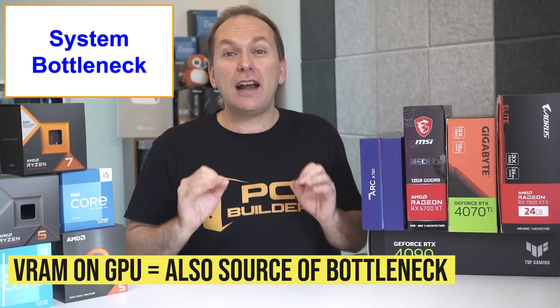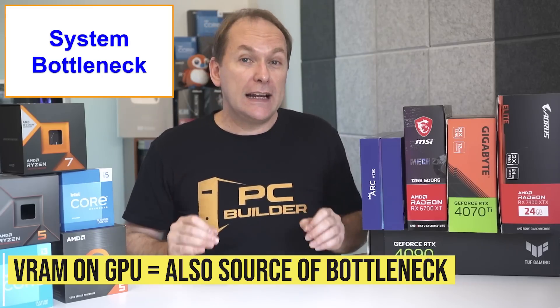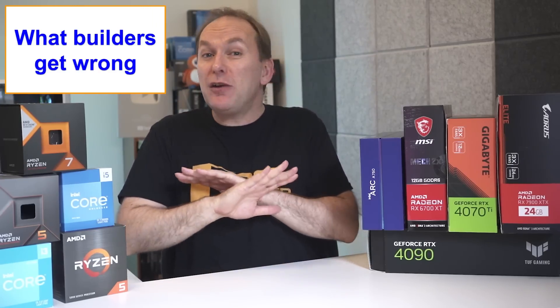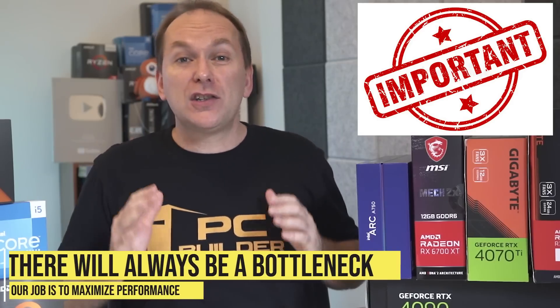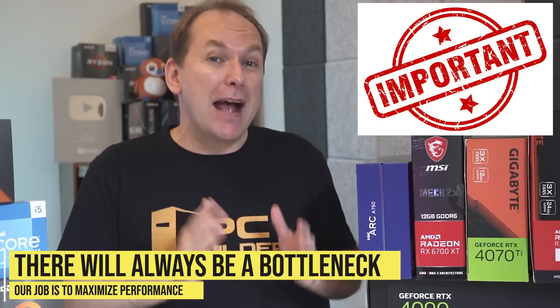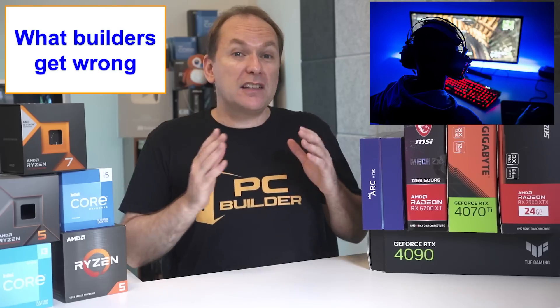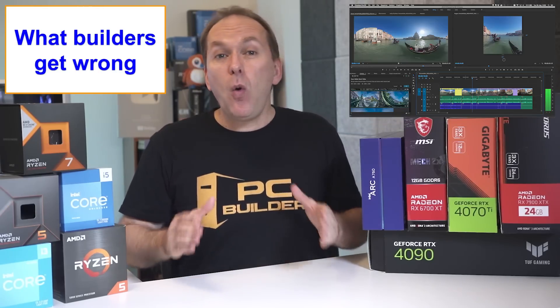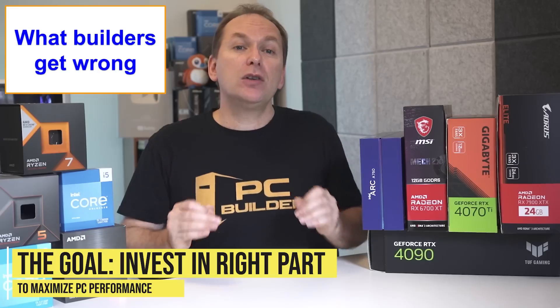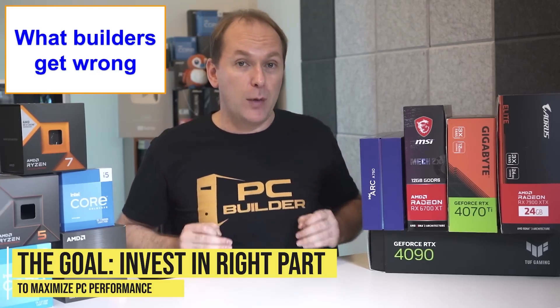This includes when the GPU does not have enough VRAM to run the latest AAA titles on release at higher ultra settings, as we've seen from recent games like The Last of Us Part 1, Hogwarts Legacy, Forspoken, and others. Here's the thing that even experienced PC builders get wrong: no matter what, our system will always have a bottleneck. It's our job as PC builders to understand how to maximize our system performance, whether that's in gaming, streaming, video editing, or heavy multi-threaded workloads. Once we figure that out, we want to spend most of our budget on the component that's bottlenecking our performance.